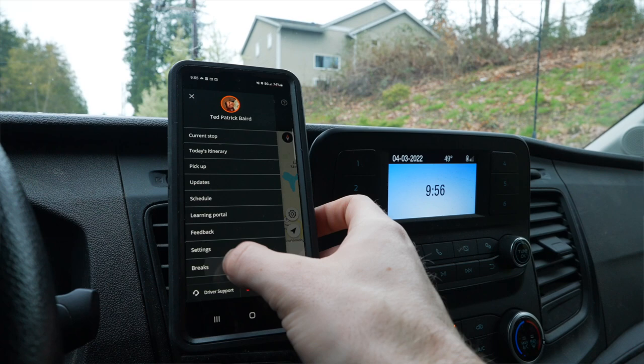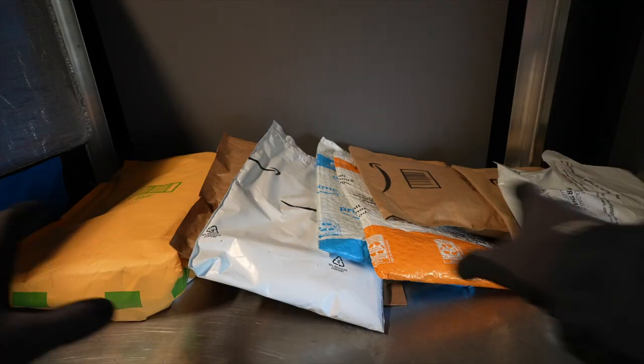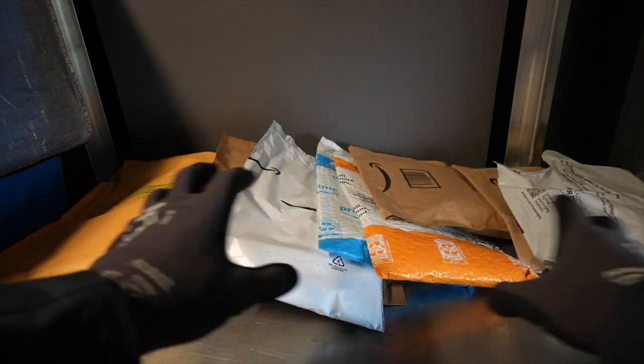Around 10 a.m. I'll take my first 15-minute break. We get two paid 15-minute breaks and one unpaid 30-minute lunch.